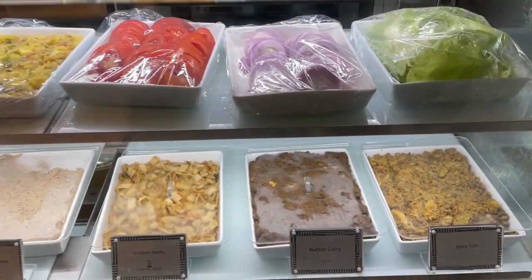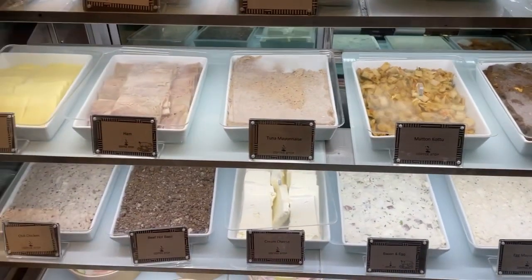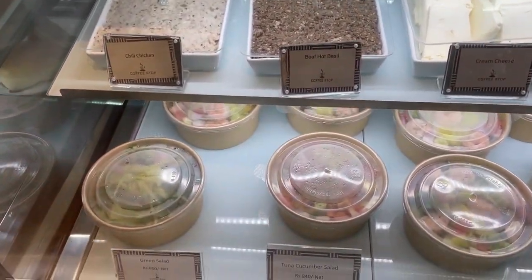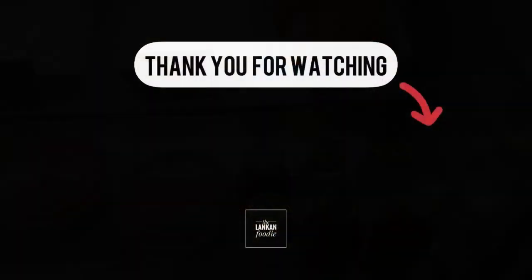Next is the sandwich bar — a chef is always there to help you make your own sandwich. You can choose your fillings from here and build your own sandwich. That's it from Cinnamon Brand Coffee. I hope you guys enjoyed this video — if so, don't forget to like, share, and subscribe. Until I see you on my next video, thank you for watching.